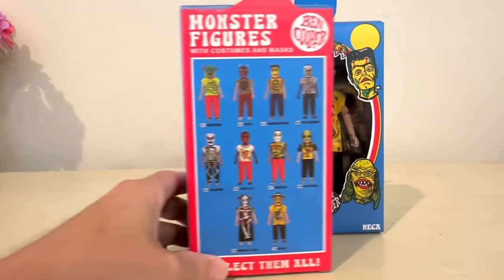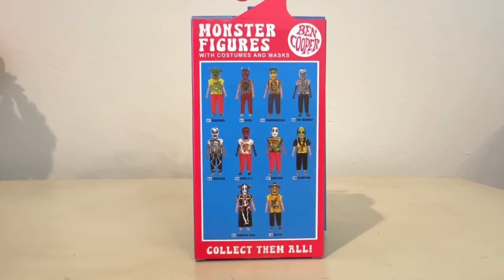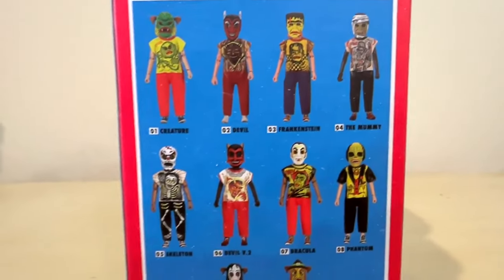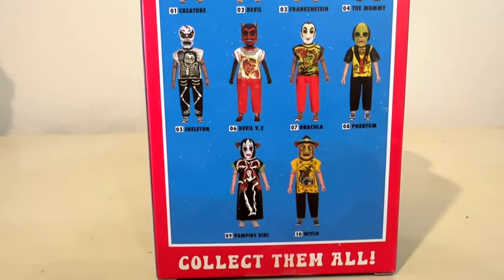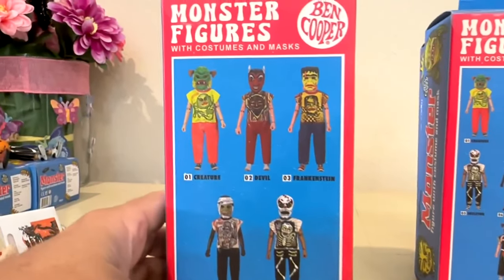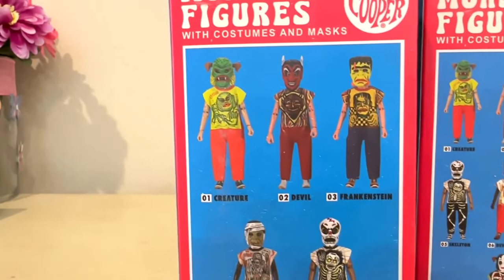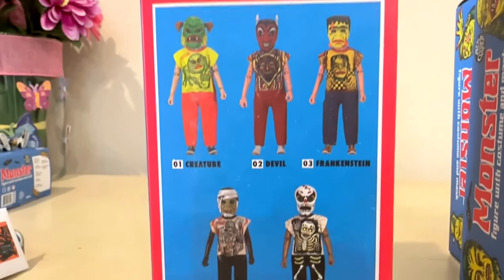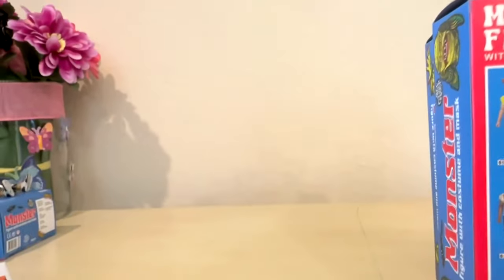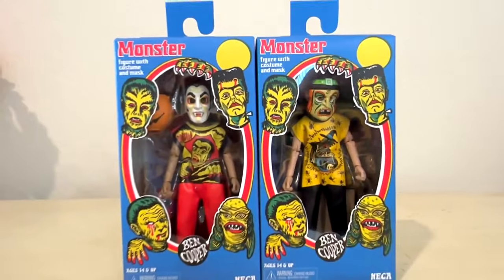When you look on the back you see a set of figures available — and then you kind of go, wait, there are 10 figures right here as you look through this set. I got the original five-figure set, and you'll notice those were the five that were offered. So NECA said this is the whole set, and then some surprise happened and they went, you know what, we're going to give you a couple more — probably because that set sold out. And these are the two that they gave us.